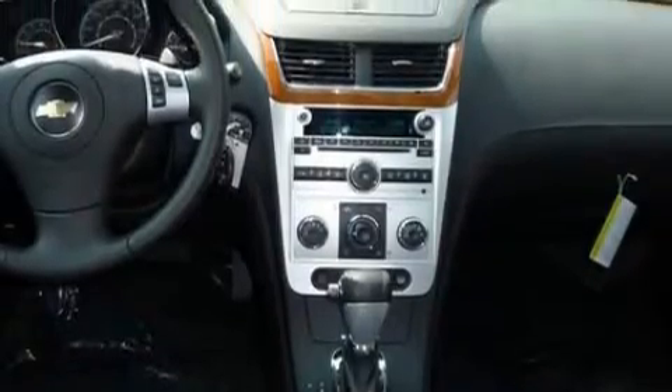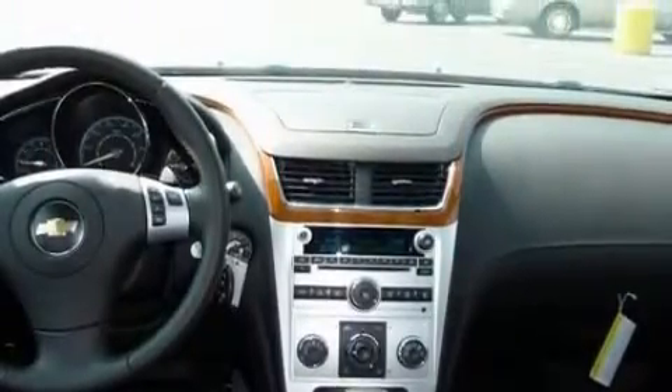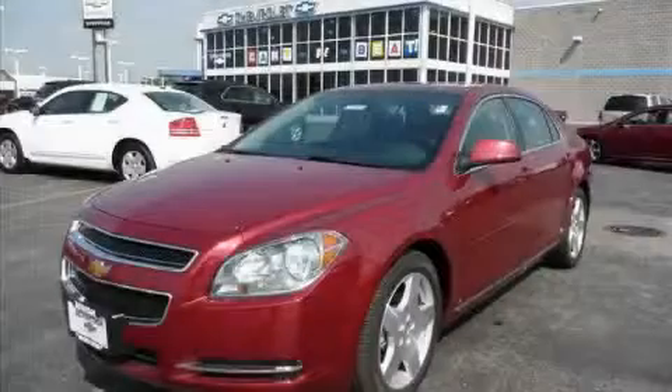This Chevrolet has had only one owner and it qualifies for the Carfax buyback guarantee. Stop by today and test drive this car for yourself.